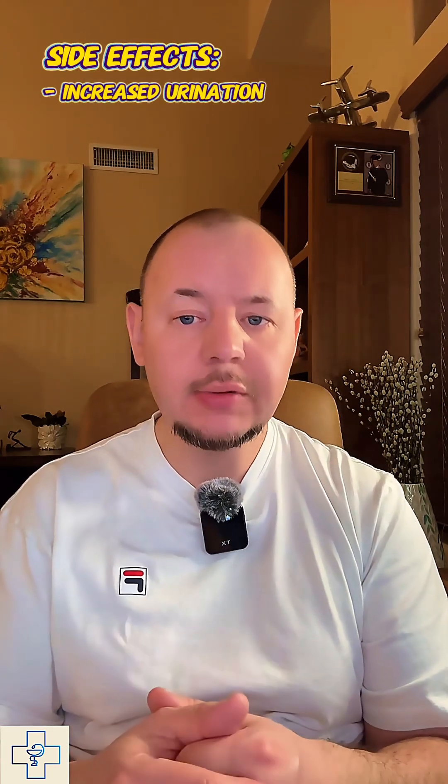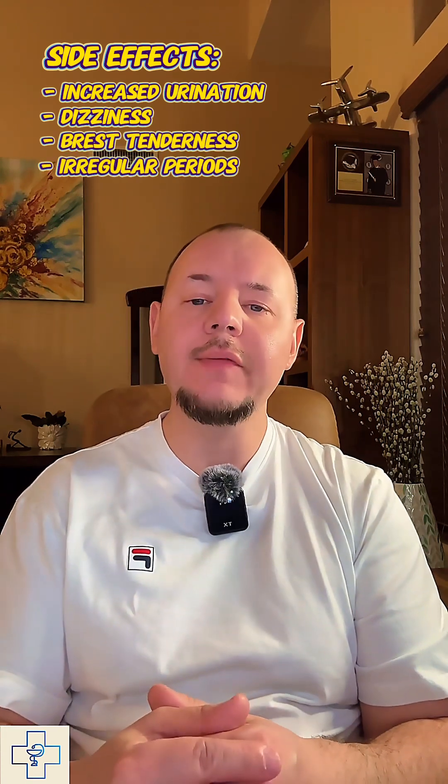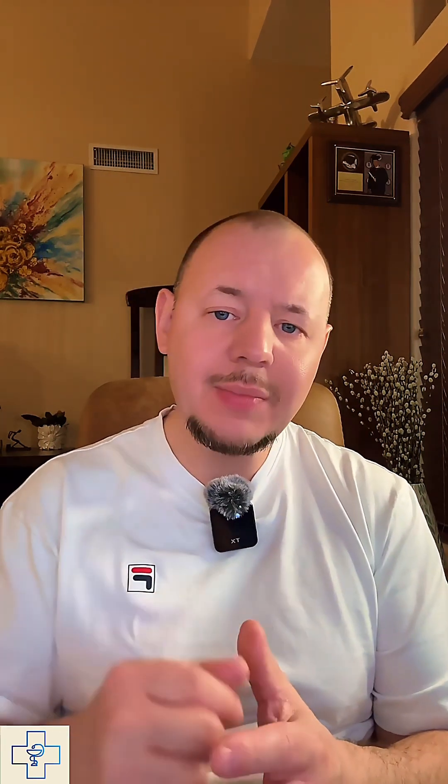Common side effects include increased urination, dizziness, breast tenderness, irregular periods, and elevated potassium levels. Due to its hormone-blocking activity, it may also cause gynecomastia, which is breast enlargement in men, especially at higher doses or with prolonged use. Women may experience menstrual changes or breast tenderness as well.